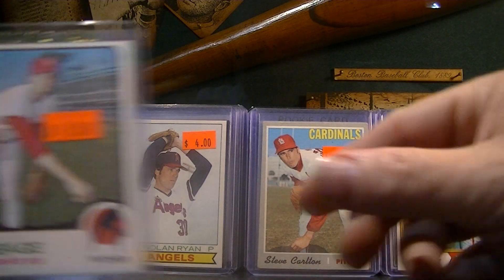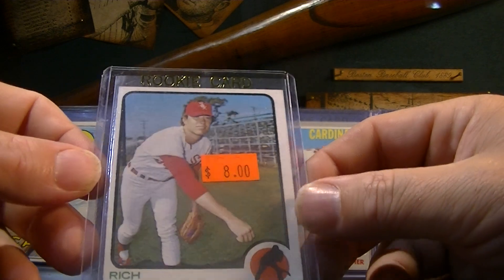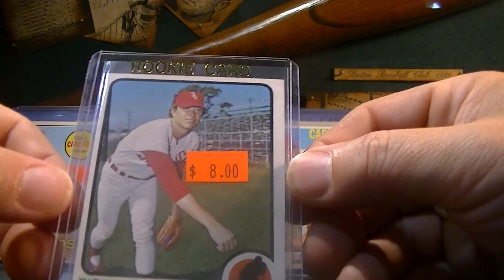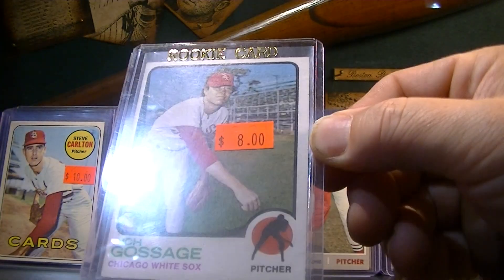Last but not least, picked up a Rich Gossage 1973 rookie card, marked at $8. It's off-centered a little — I want to have it graded, but it's off-centered, so it's probably about the same quality card.